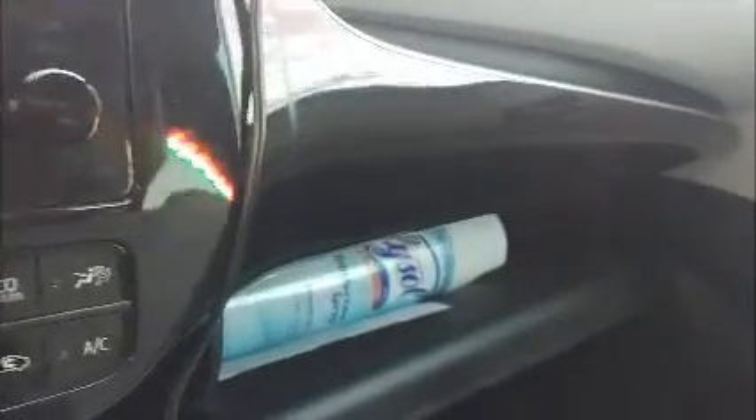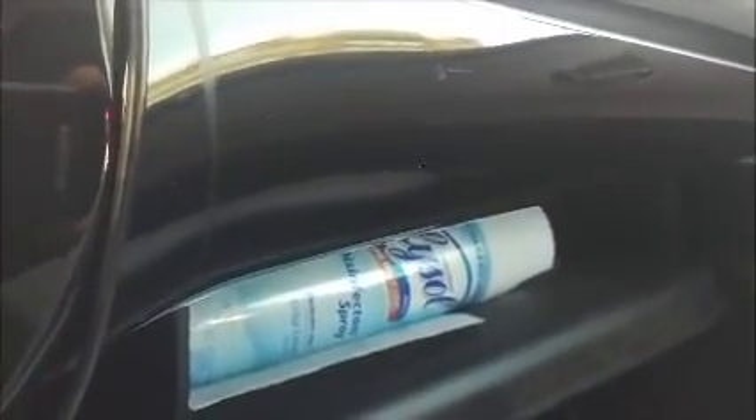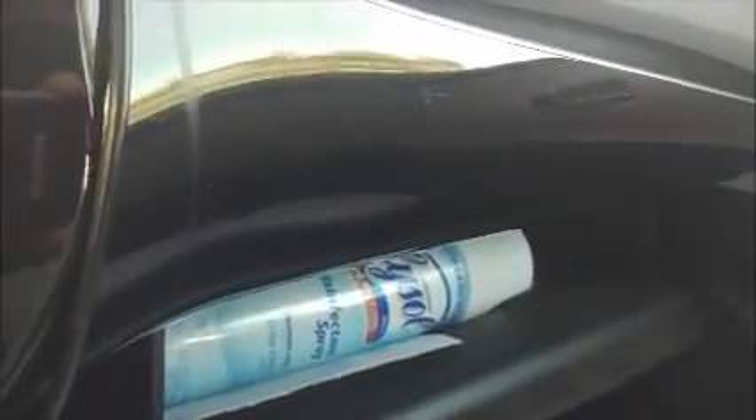Going down to the glove compartment, I keep a handy spray bottle of Lysol because I want to keep the car germ-free for all the riders. Now the main heart of everything going on in this car — as you can see, I'm trying to make this as smooth as possible — this is the control panel.